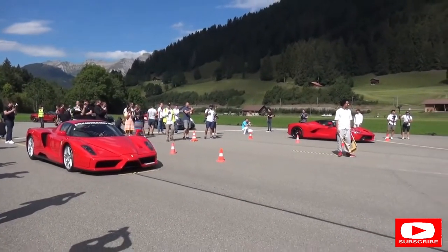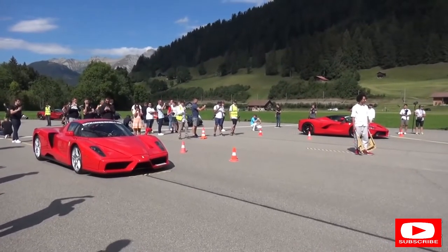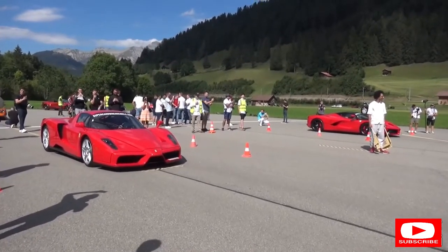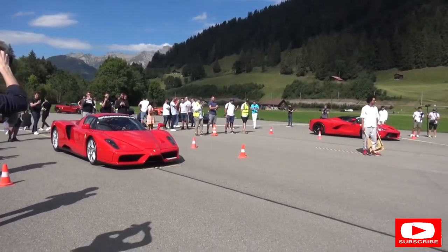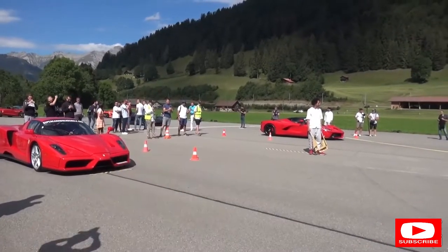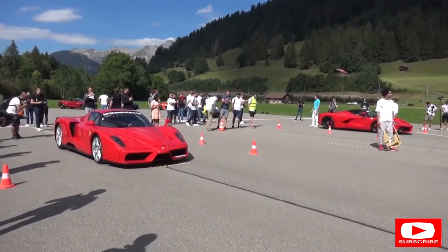Enzo and LaFerrari - the car that wears Enzo Ferrari's name versus the Ferrari. A generation between them, a decade basically. Huge changes from 600-odd horsepower to over 900 horsepower - 963 in fact in the LaFerrari. But still, so epic together. Iconic cars.